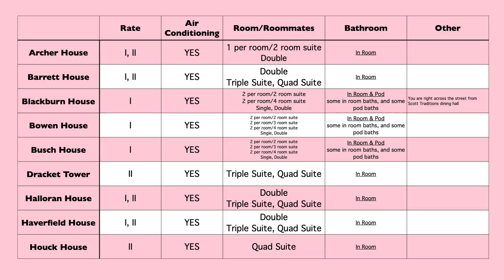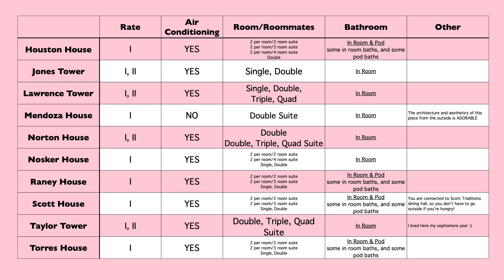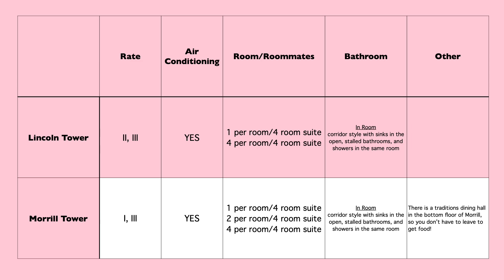South Campus is going to be typically your cheaper dorms. North Campus has a lot of the newer dorms and they typically all have AC and more amenities. On North Campus there's Archer House, Barrett House, Blackburn House, Bowen House, Bush House, Drackett Tower, Halloran House, Haverfield House, Huck House, Houston House, Jones Tower, Lawrence Tower, Mendoza House, Norton House, Nosker House, Rainey House, Scott House, Taylor Tower, and Taurus House. There are so many more dorms on North Campus than South Campus, and there was actually only one dorm without AC on North Campus. West Campus has the least amount of dorms — there are actually only two: Lincoln Tower and Morrill Tower.